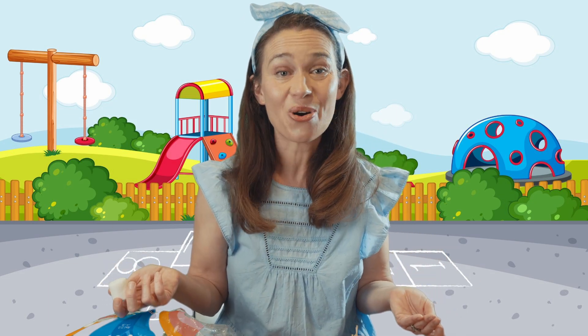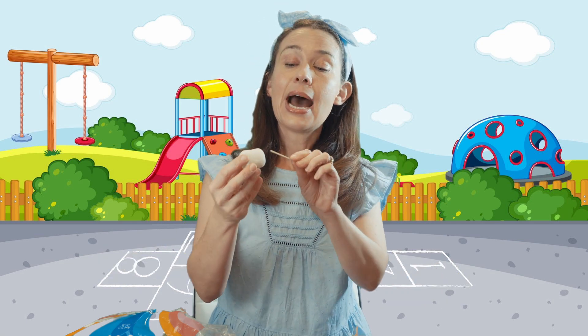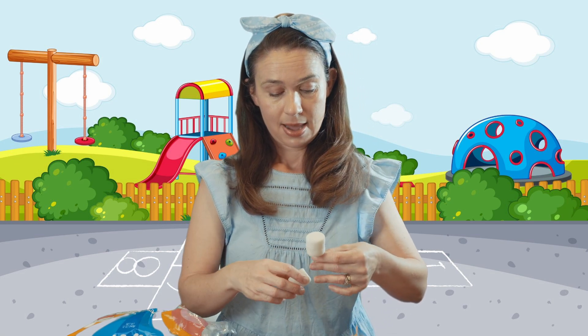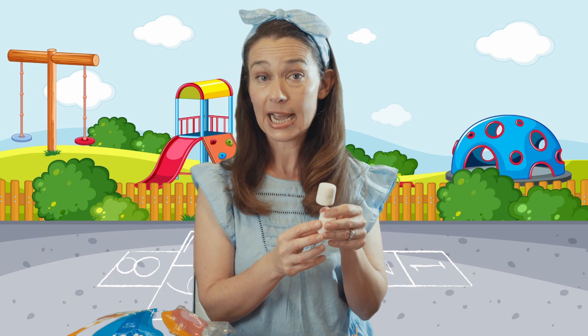Let's make a triangle with our marshmallows and our toothpicks — I've never made a triangle before, so this should be an interesting experience. Let's give it a try, because that's what learning's all about. I go ahead and put my marshmallow on the first toothpick and add another marshmallow. Now there's my first side.